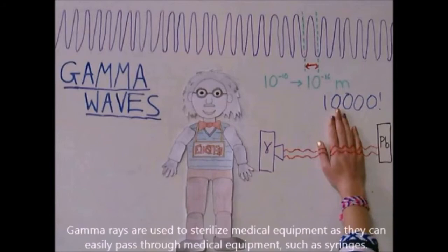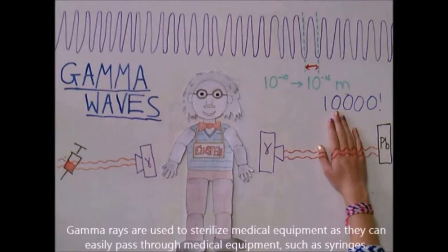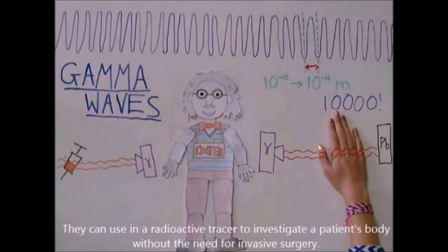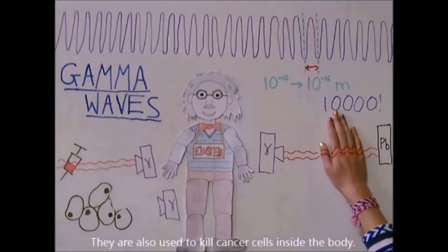Gamma rays are used to sterilize medical equipment, as they can easily pass through packaging and will kill living tissue such as viruses and bacteria. They can be used in a radioactive tracer to investigate a patient's body without the need for invasive surgery. They are also used to kill cancer cells inside the body.